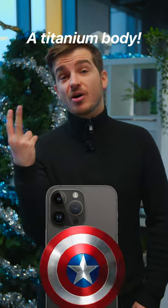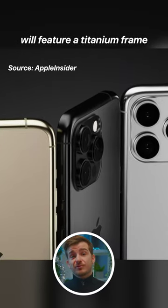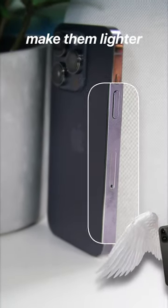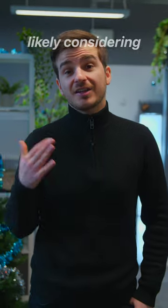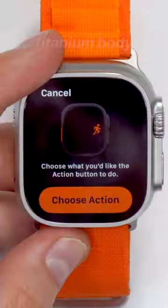Number two: a titanium body. A number of sources are reporting that the 15 Pro and Ultra will feature a titanium frame to reduce fingerprints, make them lighter, and also stronger. This does seem quite likely, considering Apple's recent titanium patents and the Apple Watch Ultra's titanium body.